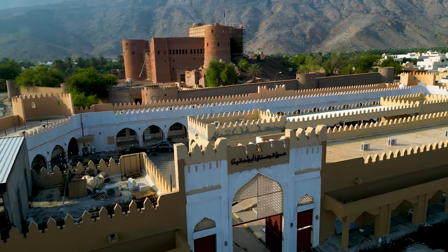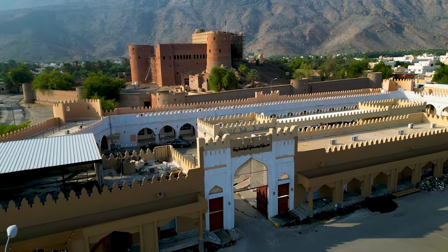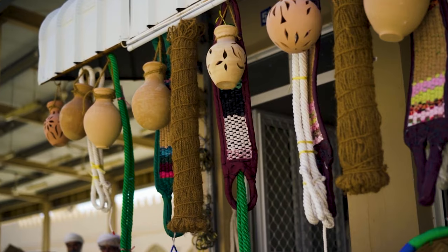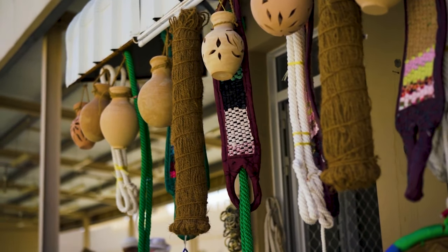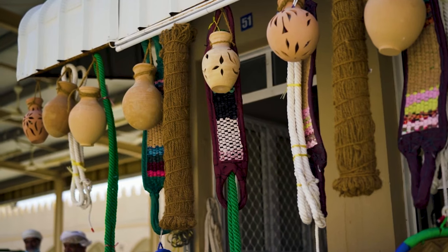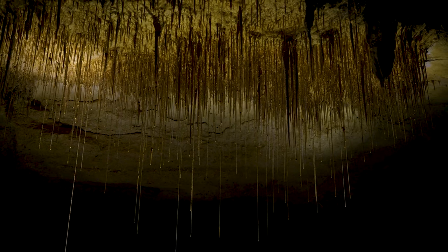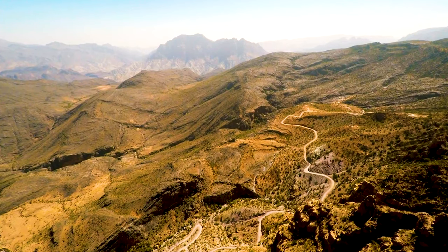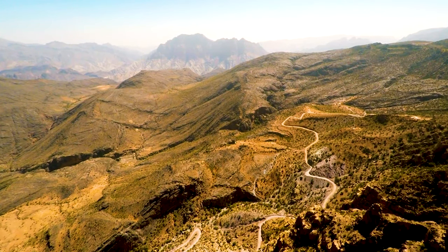Immerse yourself in the vibrant colors and aromas of Mutrah Souk, one of the oldest marketplaces in Oman. Wander through the narrow alleys filled with spices, textiles, and traditional handicrafts, and experience the lively atmosphere of Omani commerce. Delve into the subterranean wonders of Al-Hoota Cave, a natural marvel featuring stalactites and stalagmites millions of years in the making. This cave system offers a fascinating journey into Oman's geological history.